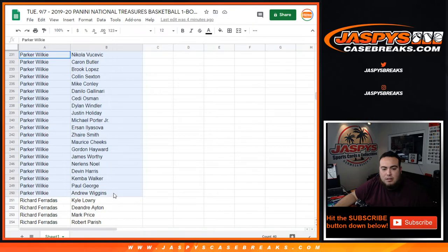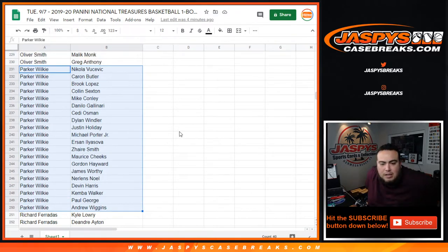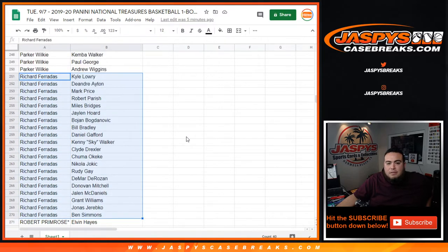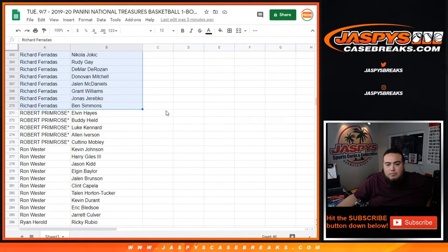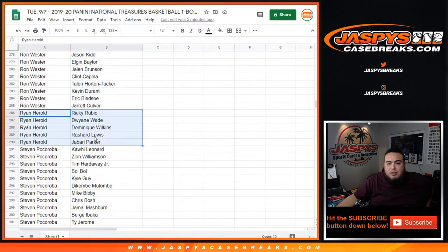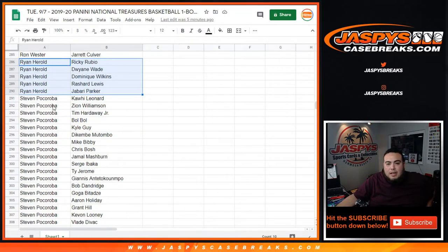Parker — you have Nikola Vucevic down to Andrew Wiggins. In there you have Paul George, Kemba Walker, Zaire Smith, Michael Porter Jr., Danilo Gallinari, Caron Butler. Richard Ferratas — you have Kyle Lowry down to Ben Simmons, Donovan Mitchell, Chuma Okeke as a rookie, Gafford, DeAndre Ayton. Robert — Alvin Hayes down to Katino Mobley, Allen Iverson, Luke Kennard in there as well, Buddy Hield, Ron Wester. You have Kevin Johnson down to Jared Culver — Kevin Durant in there. Ryan Harold — Ricky Rubio down to Jabari Parker, you have Rashard Lewis, D-Wade, and Dominic Wilkins.